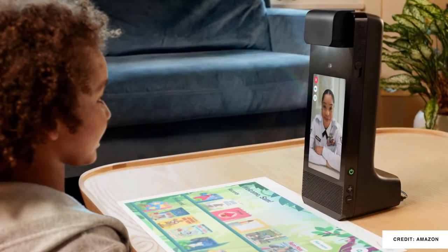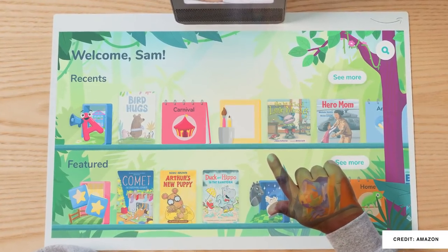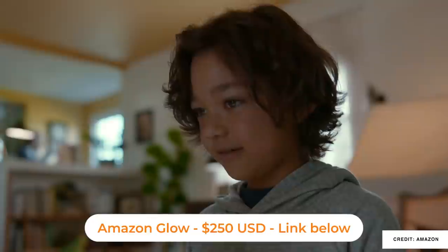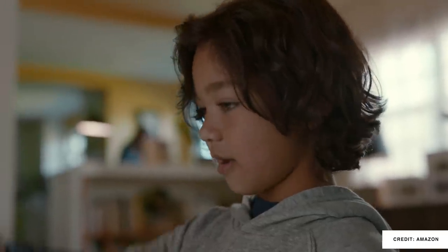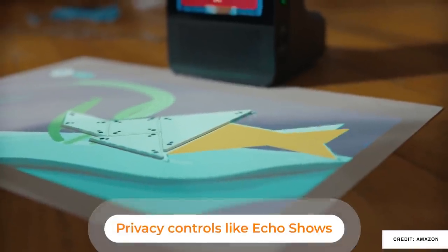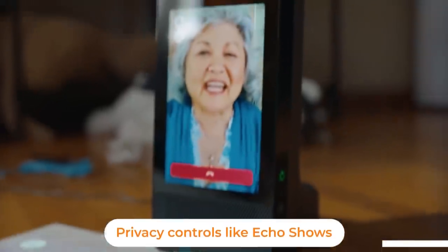Another great-looking product came out from Amazon just last week — the Amazon Glow. This is a video calling device, but it's more than that, with an 8-inch display and the ability to project onto a full 19-inch touchpad. It's not necessarily beautiful to have sitting around all the time, but it's amazing to see your kids interacting with grandma and grandpa, especially during this time.